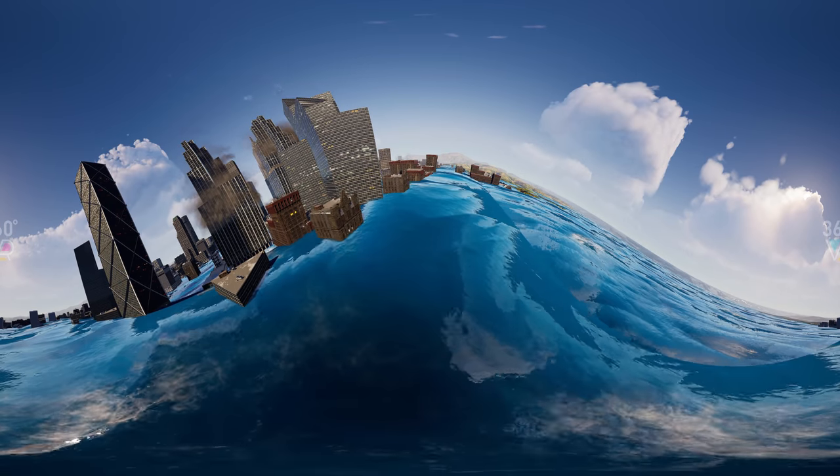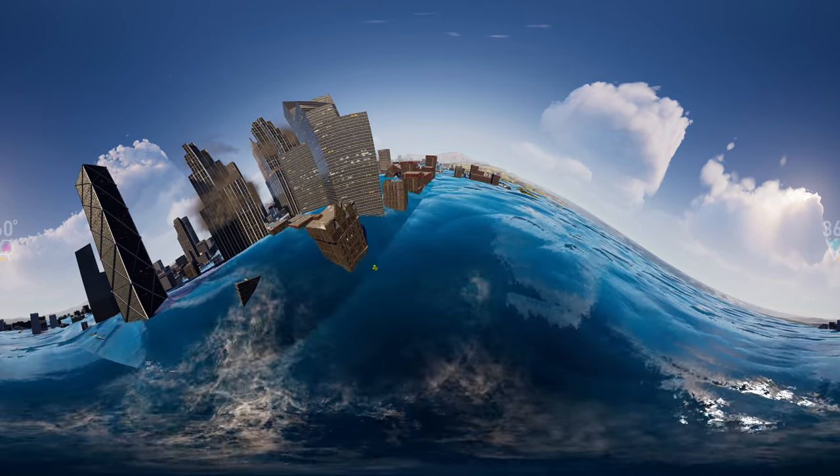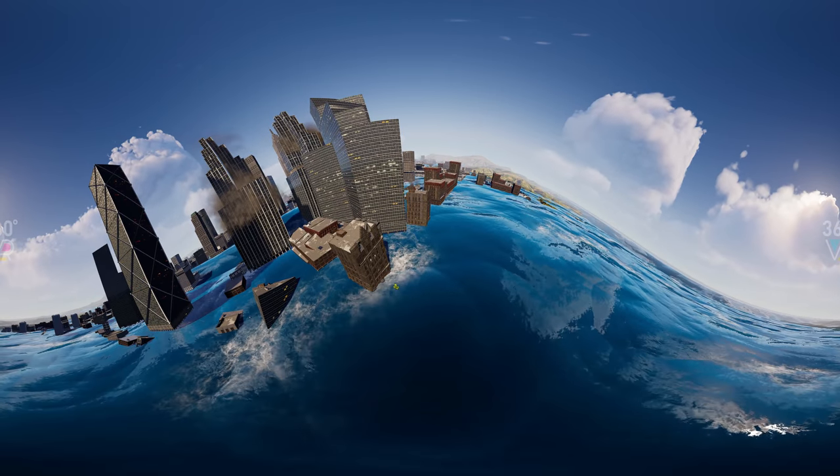And this wave is 86 feet high. A surfer from Germany managed to ride it in 2020 and set a new world record.